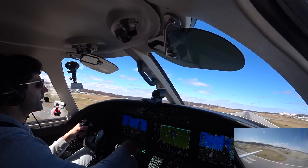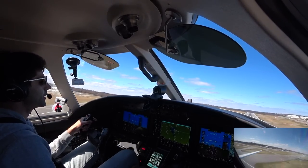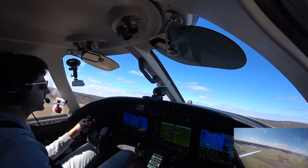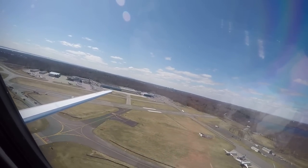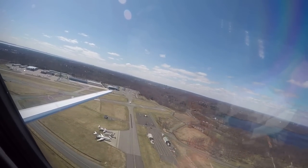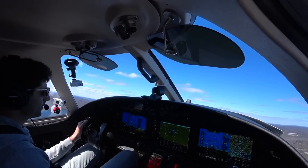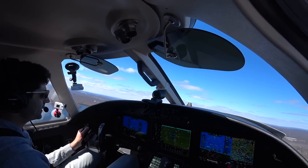She wants to fly today. Positive rate, gear coming up. V2 plus 10 knots, flaps up, yaw damper, flight level change. There's a gain of about 10 knots. Climb power. 1,000 feet — start that turn.